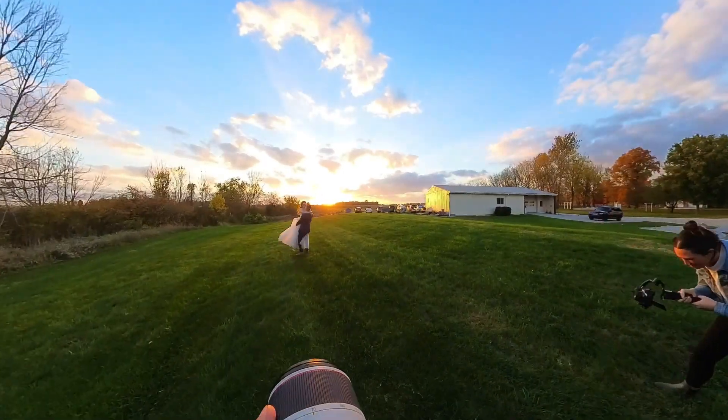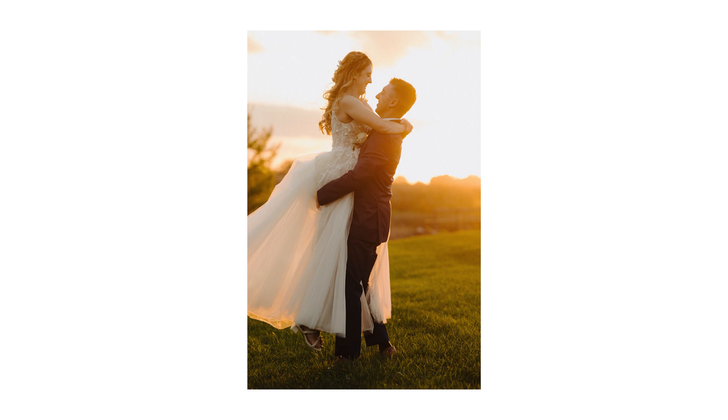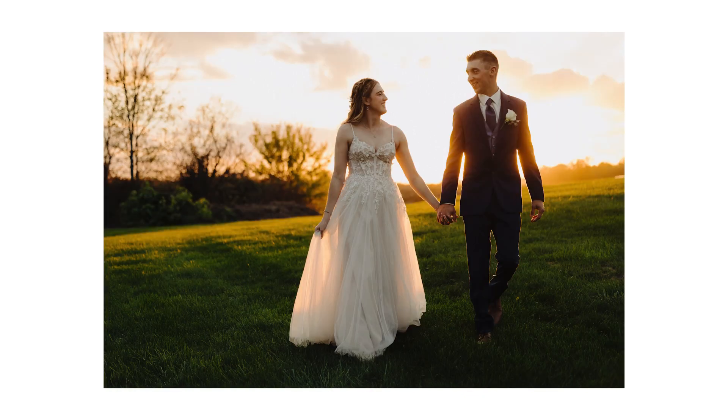Now we're just kind of having him spin around with her and playing around. We like to add in a lot of motion to these photos because it not only helps the photos look good, but also helps with the video. Thank you so much for checking out this video, and I can't wait to show you guys some more behind the scenes.